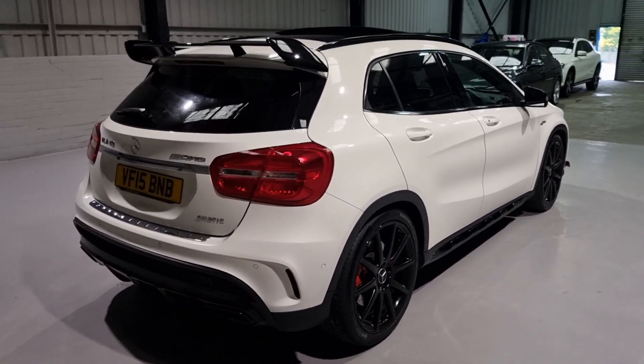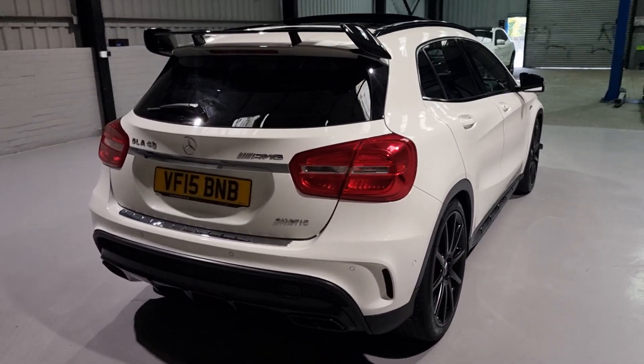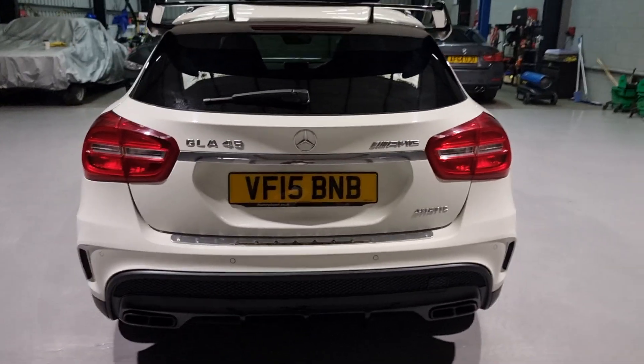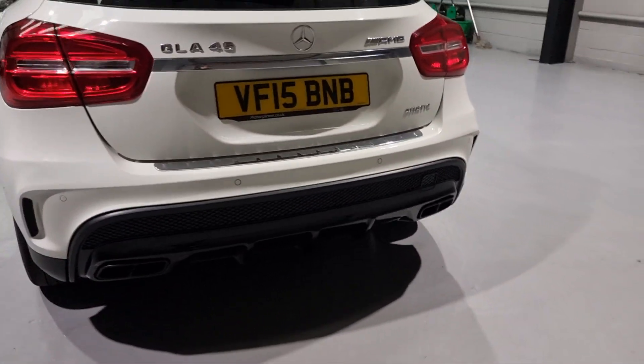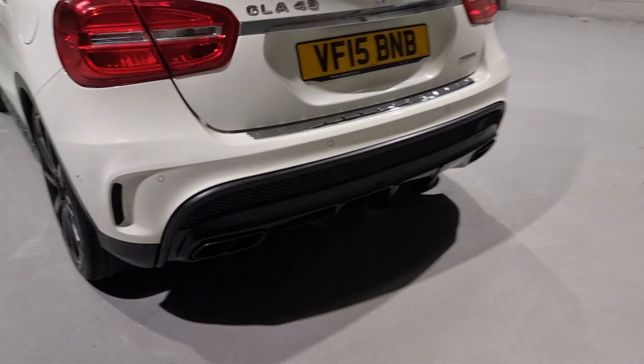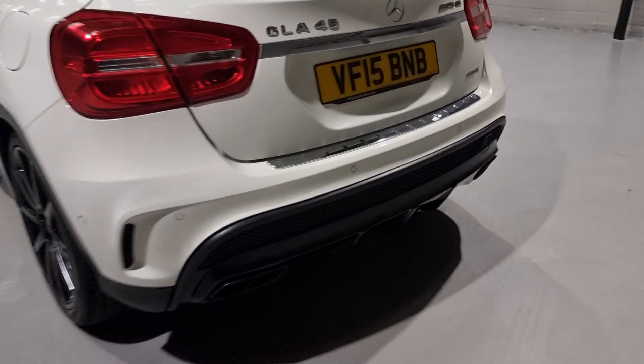Now the rear lights on these are LED as well. I have taken loads of pictures of this one, so do feel free to hit up our website for loads more details and in-depth pictures. We've also got the AMG performance exhaust on there with the twin exhaust at the back - beautifully looking. We've also got parking sensors on the rear.